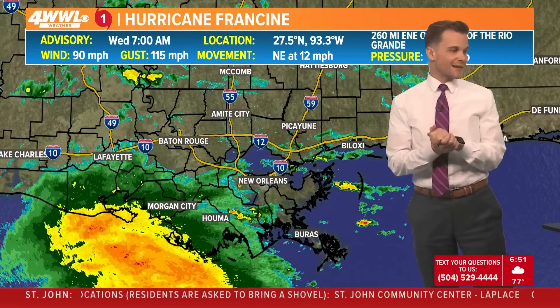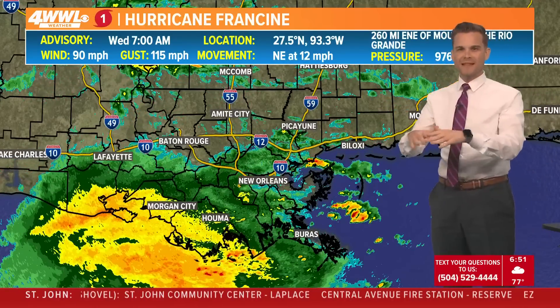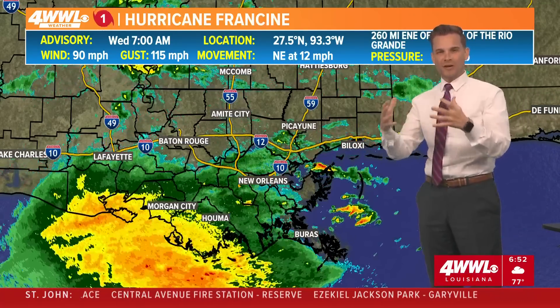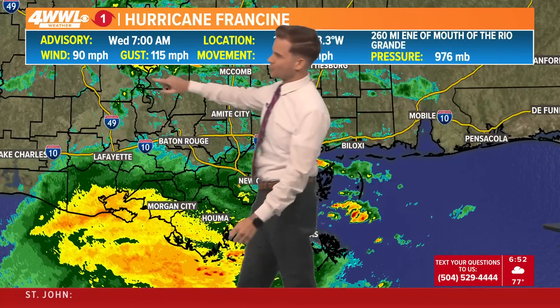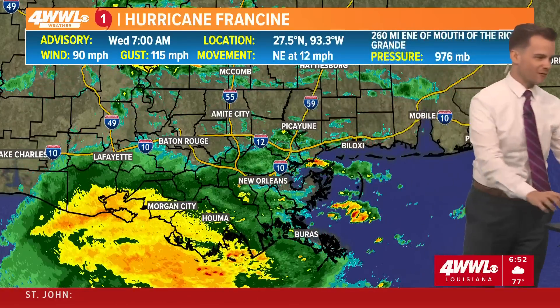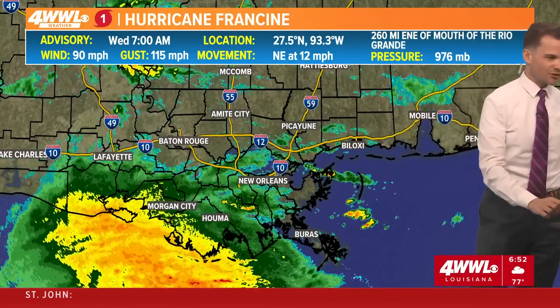No big changes here, guys, and that's a good thing. That means this storm is not rapidly intensifying. It seems to be maintaining its intensity as the wind shear and dry air really did a number on this yesterday, so luckily that's keeping it from rapidly intensifying. Pressure is down one millibar — nothing too dramatic. The winds are still around 90 miles an hour, gusting to 115 miles an hour in a very small area near the center of the storm.